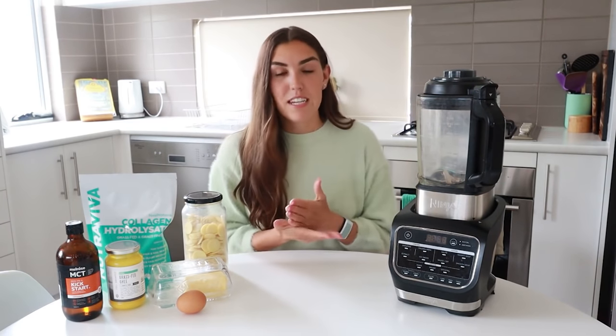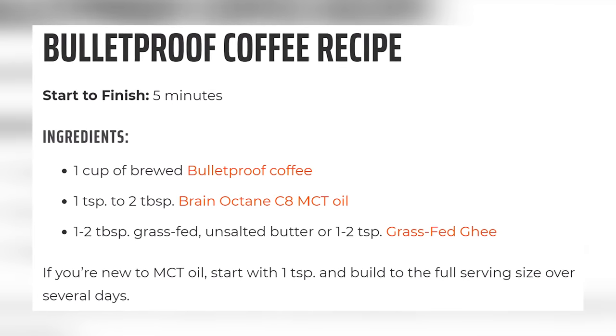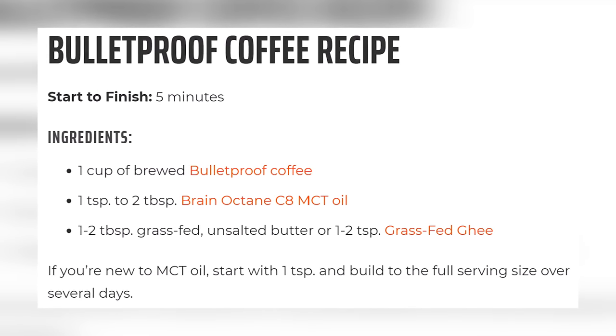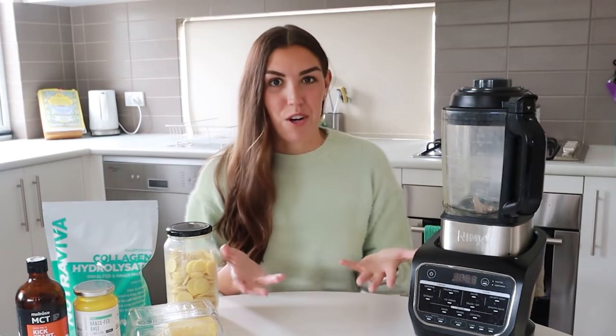The classic bulletproof coffee recipe has three ingredients: one cup of black coffee, one teaspoon to one tablespoon of MCT oil, and one to two tablespoons of butter or ghee. You take those three ingredients, put them in a blender, blend them up, and you have bulletproof coffee.